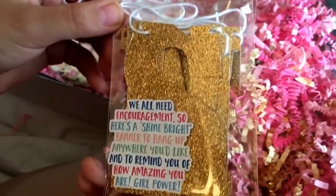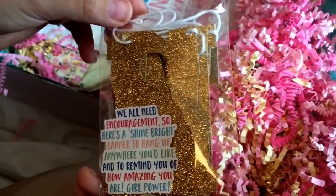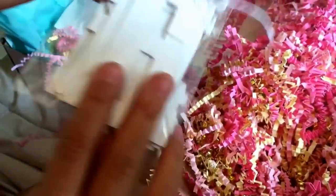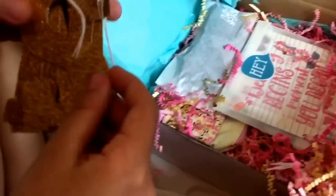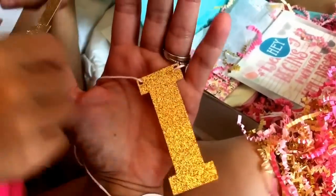We all need encouragement, so here's a shine bright banner to hang up anywhere you'd like to remind you of how amazing you are. Girl power! Do you want to open it up, Rainbow Girl? Okay, so these are die cut letters and they're all strung together and it says 'shine bright.' Wow, we can hang this in your room, Rainbow Girl. Yes, please. Thank you.